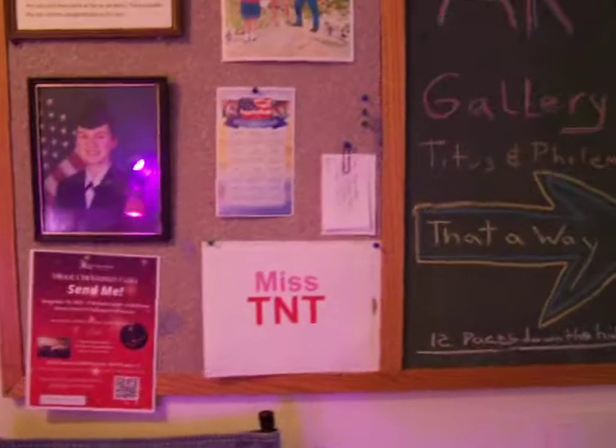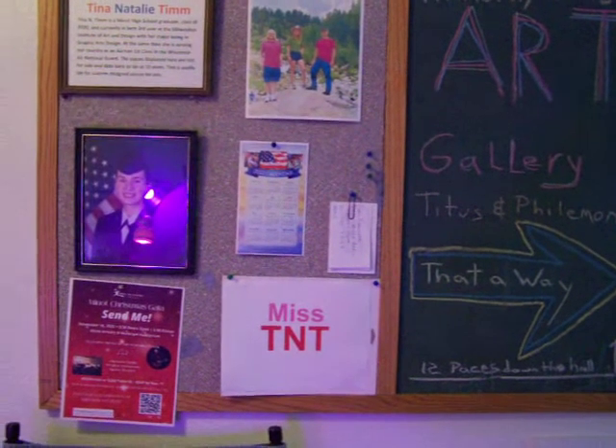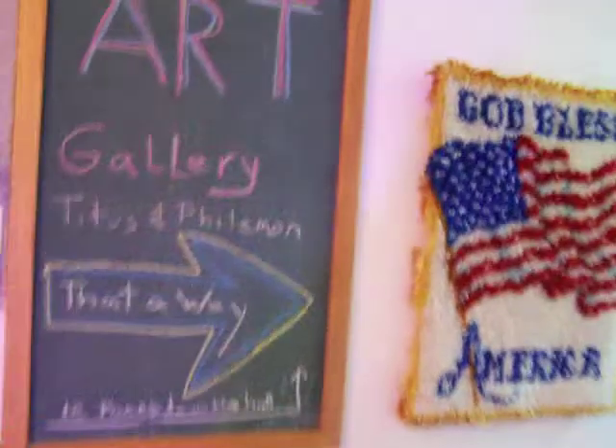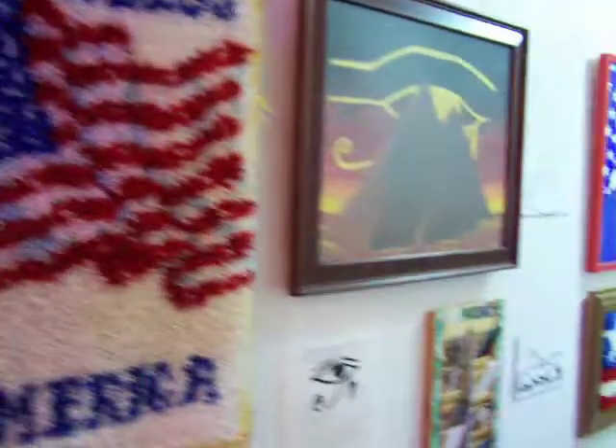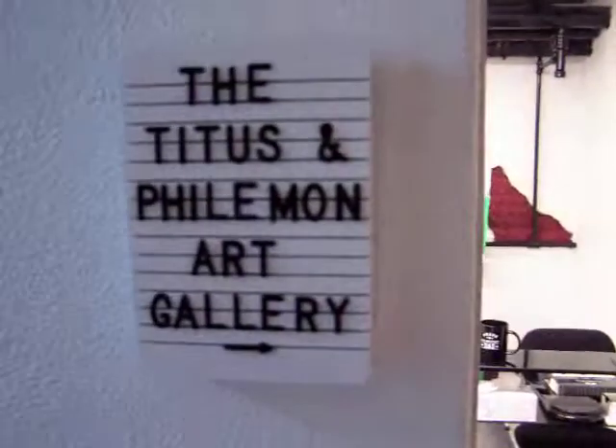At the foot of the steps there's a display about Tina and her art. I've been blessed with two wonderful children that are both artists. This wall leading to the gallery is Tina's work. We have several steps to go down to get to the gallery, and I'll do a video strictly on Tina's work before long. But here we are at the Titus and Philemon gallery.